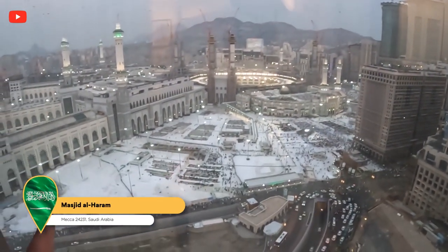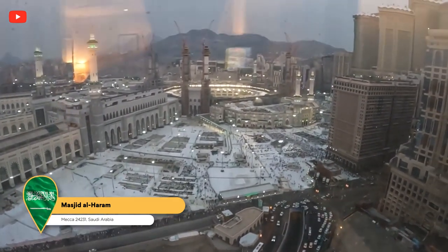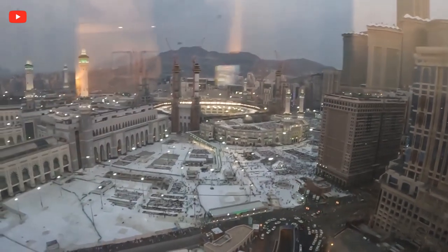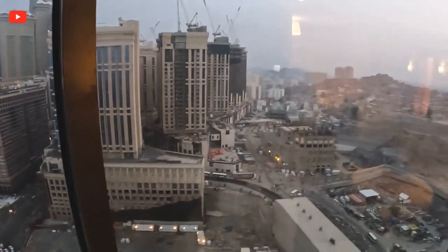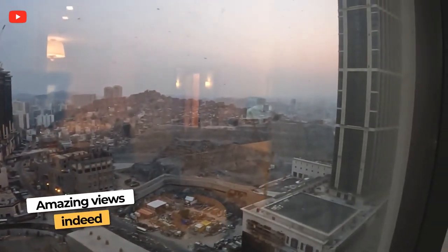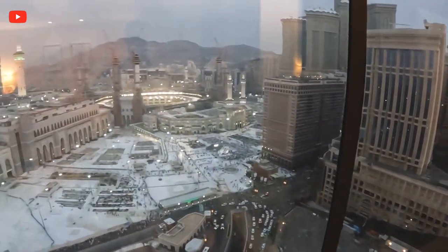There's a line of people walking — they're getting ready for the fourth prayer of the day. You can see people already lined up, people on top too. You get some really nice views for sure. This is the city center here, and they still have plenty of construction going on.